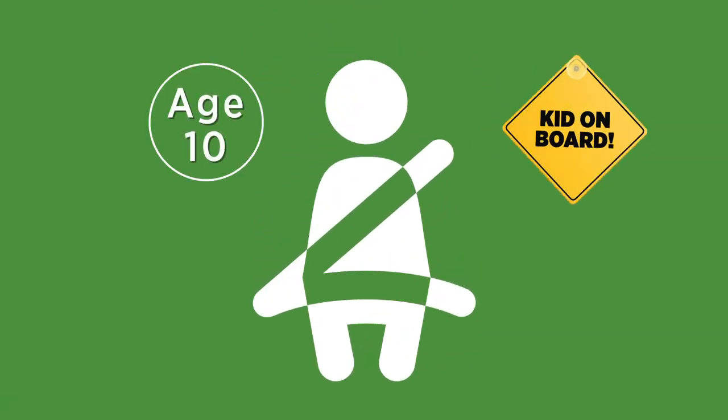When the child is too heavy or tall for the harnessed seat, move to a booster seat. It can be high-backed or backless. The booster seat helps the car seat belt fit properly.